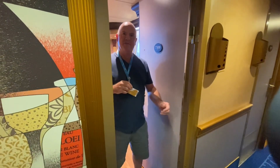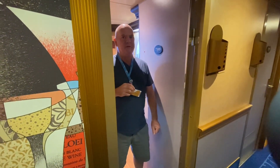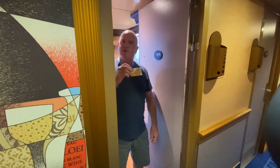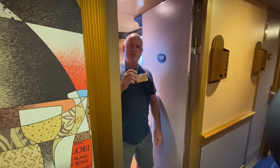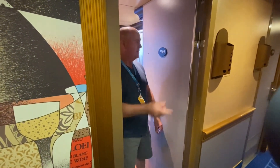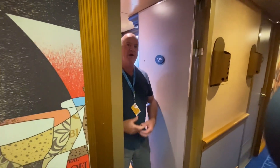G'day folks! Chris and I are out on another adventure on the Carnival Luminosa on a four-day cruise. Things changed a bit but we went gold on this cruise and they gave us a beautiful upgrade, which we're going to show you right now — room 7309. Come in and have a look at this!